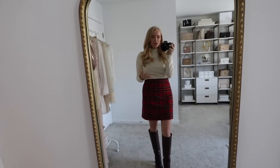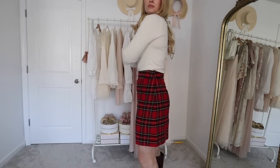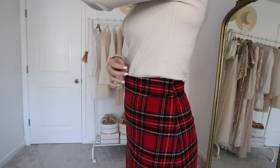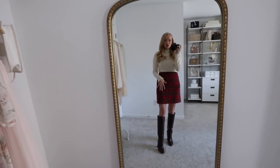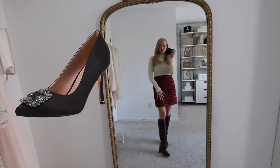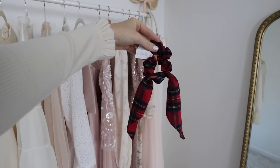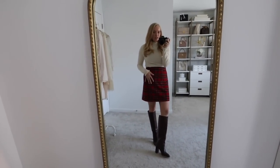J.Crew Factory has a ton of really pretty, affordable holiday pieces, and this skirt has a beautiful fit. I went with a size 4 and it fits perfectly — not too tight, I can comfortably sit in it, with a great fit at the waist and a great length. I still have the same little ruffle top on — this is why I love basics, they go with everything. You could totally do tights with this, or it would look really chic with a black cashmere sweater, black tights, and boots, or even a heel to dress it up. They even have a matching hair scarf accessory. J.Crew Factory has great holiday pieces if you're into the Christmas plaid.